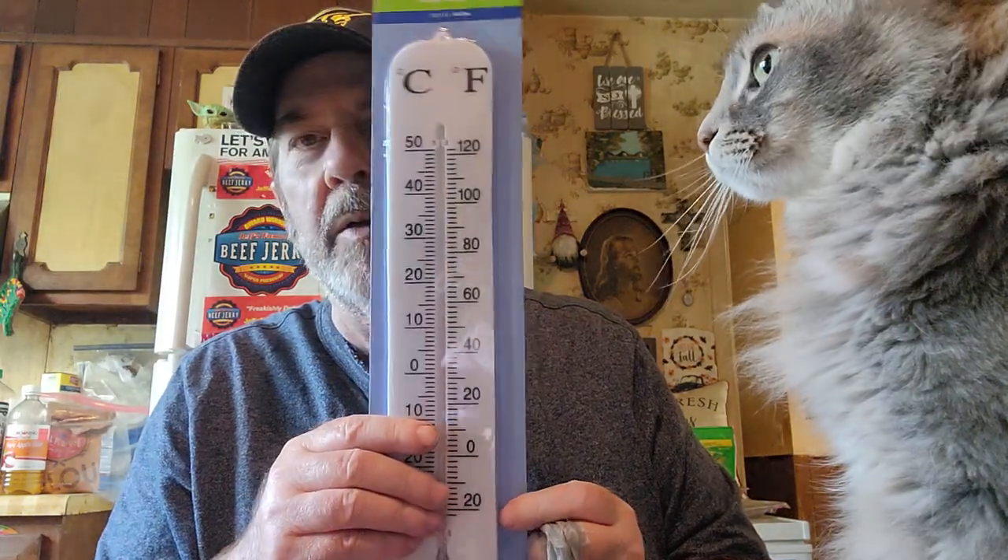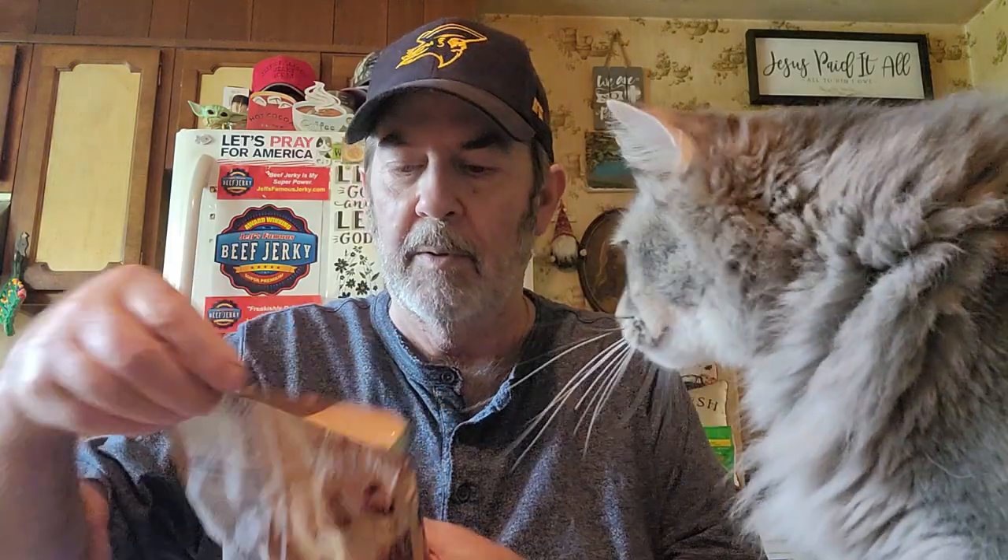My thermometer out there broke. I don't know if it's been out there since last year, but it just got brittle and I barely leaned my hand on it and it broke part of it. And then when it was real windy, it blew it off and broke it the rest of the way. Now I've got to get another one.